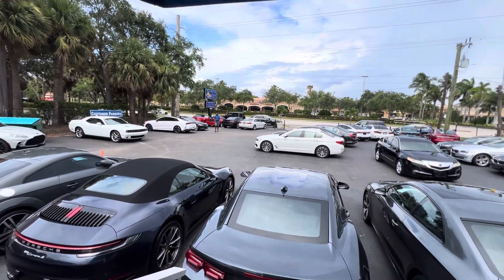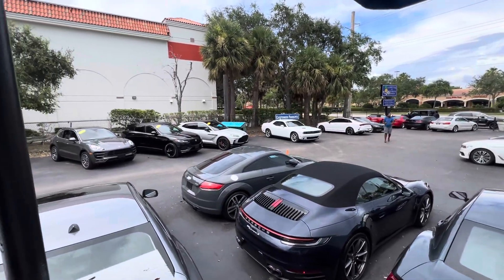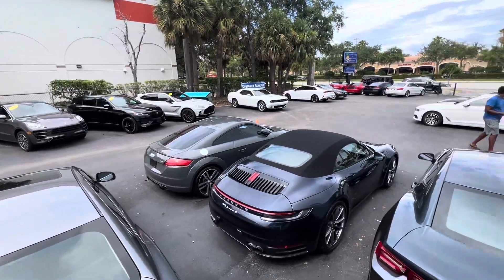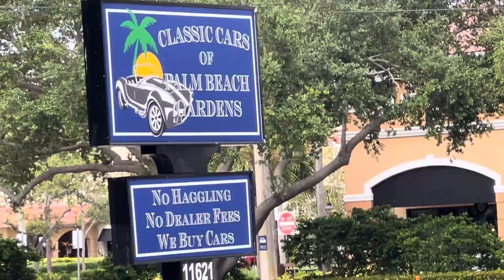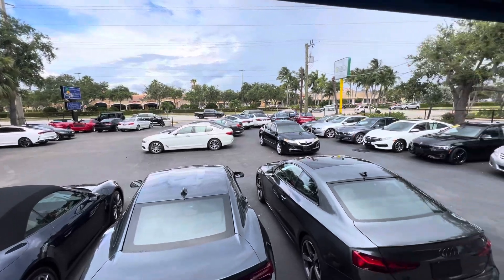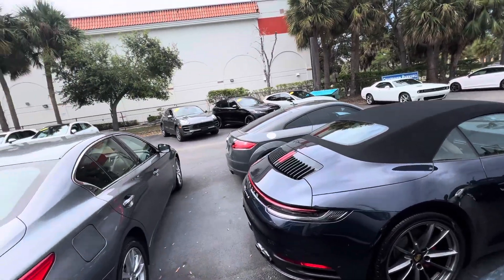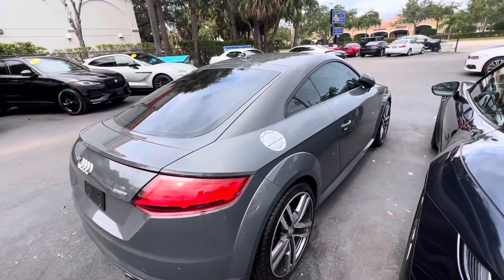Hey everybody, this is Chris McKee. I'm in Classic Cars of Palm Beach Gardens, and we are doing a walk-around condition video on a 2016 Audi TT that we just took in. These videos we do for mostly out-of-state and out-of-town customers, anybody who's not going to get a chance to see the vehicle in person until it gets shipped to them on a transporter. We want to make sure that you guys know everything about the vehicle — down to pinhead-sized nicks. We show you everything. We don't want any surprises for you.